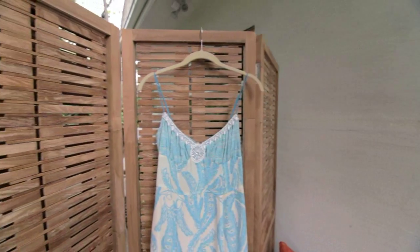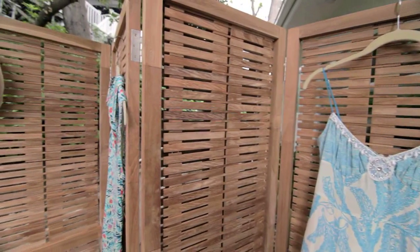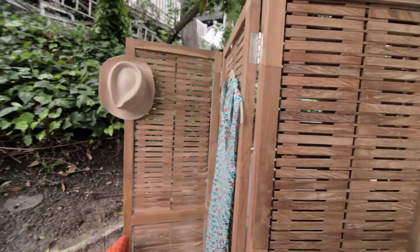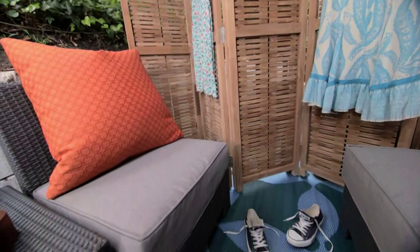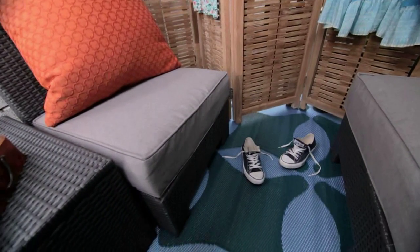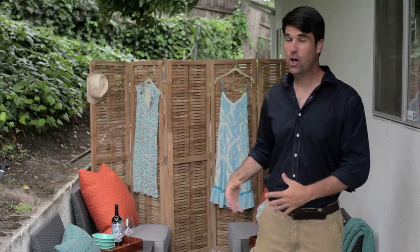We wanted to add privacy from neighbors and also a little changing area, since the pool is only about 30 feet around the corner, so we brought in this teak divider screen. Not only does it mask the neighbors and the clutter behind it, it also allows a place to hang clothes when transitioning from pool time to entertaining time. This way there's a ton to do and look at back here — it's gone from the most neglected area of the property to the most utilized area during the summertime.